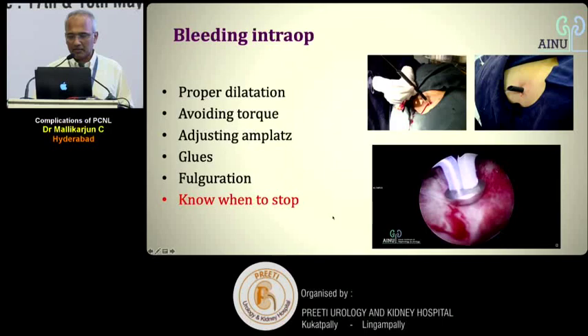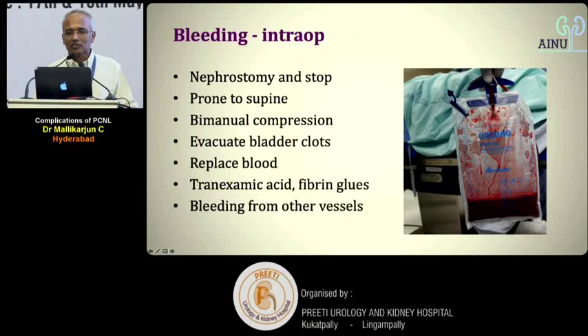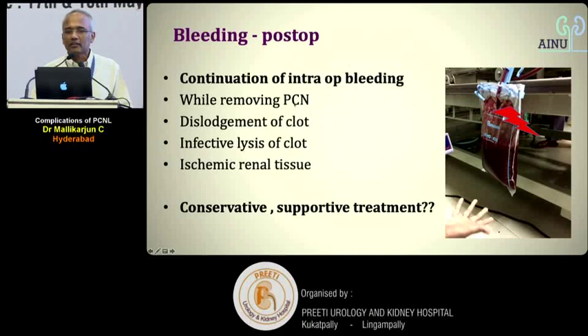The bottom line is: know when to stop. For intraoperative bleeding, one key step is to evacuate bladder clots — clots that have already collected inside the bladder must be cleared. Post-operatively, continuation of intraoperative bleeding can occur due to PCN tube removal, clot dislodgement, or infected urine, but the majority settle with conservative or supportive management.